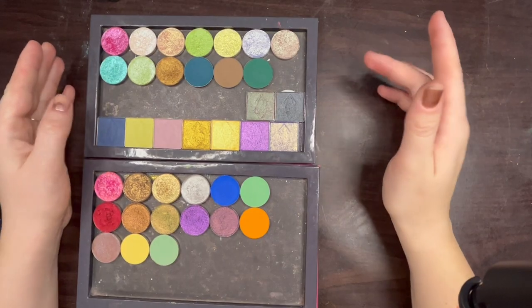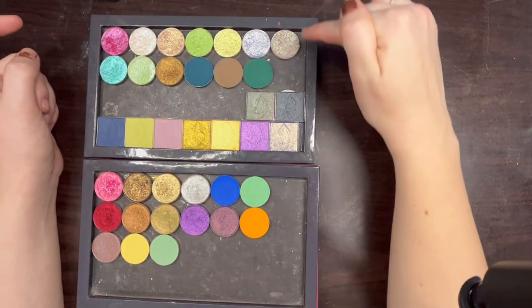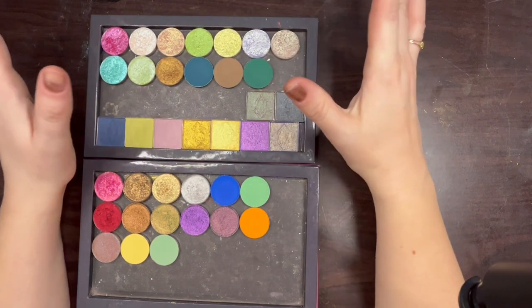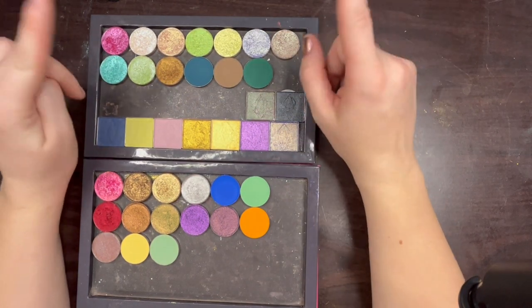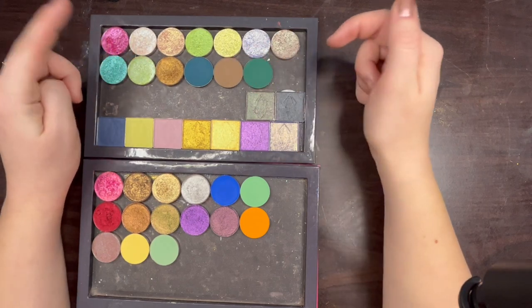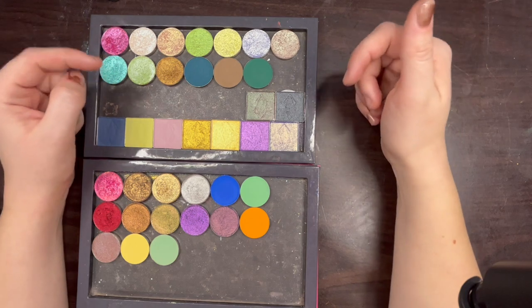I actually just filmed a whole video going over my Look-See Beauty order, so I'm not going to swatch those today for the sake of time. If you want to see my thoughts on all of those shades, swatches, comparisons, and all that good stuff, I will link that video in the description.